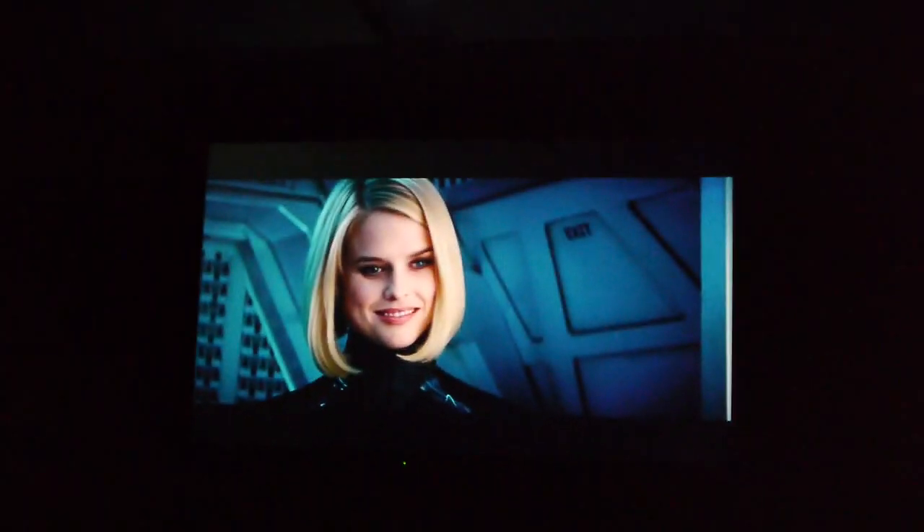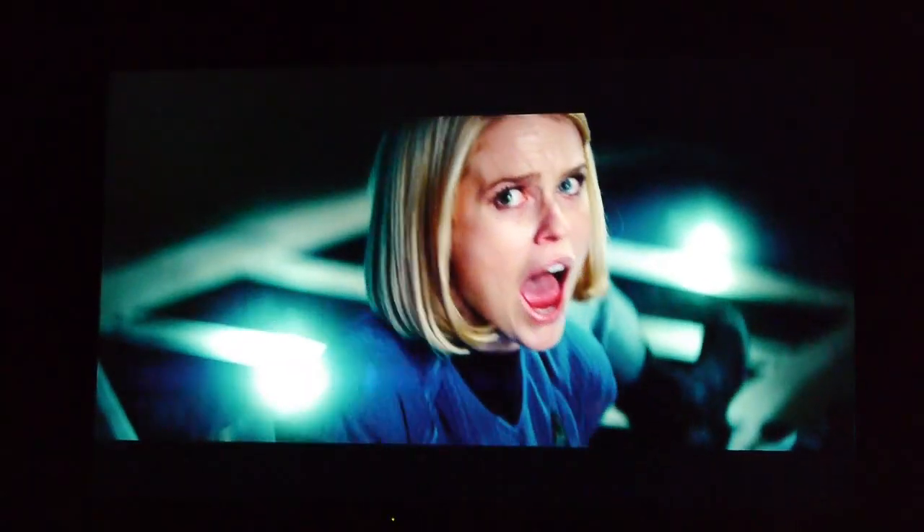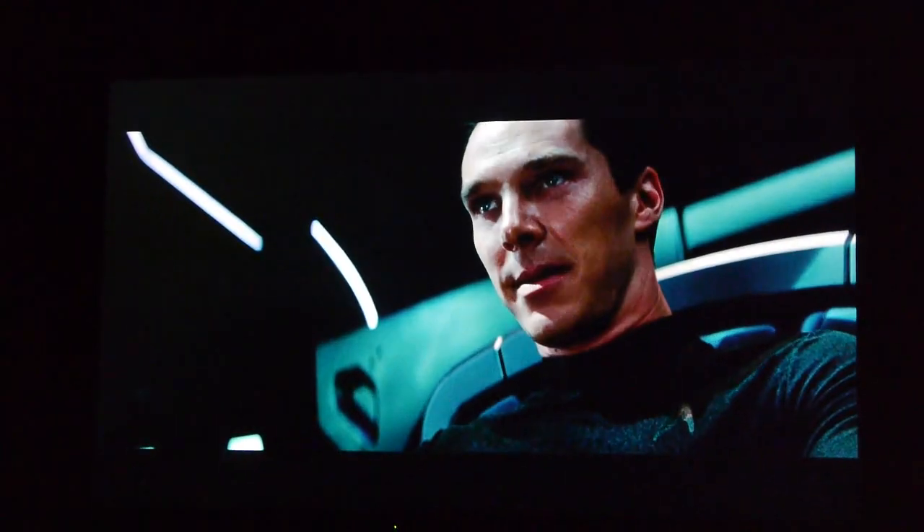You think your world is safe? It is an illusion — a comforting lie told to protect you. Enjoy these final moments of peace, for I have returned to have my vengeance. So shall we begin?